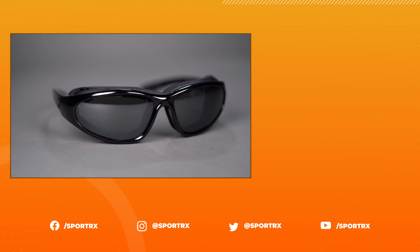Get the protection you need in the 7i Bora online today at SportRx.com. We'll see you next time.